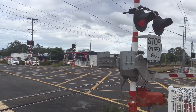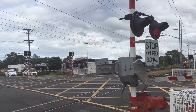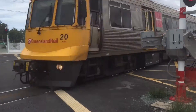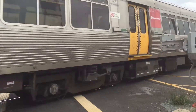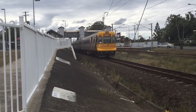Coming through here at the level crossing at Lawnton, we have an EMU service to Caboolture. It's EMU 20 and EMU 10 — the rear half again being EMU 10.